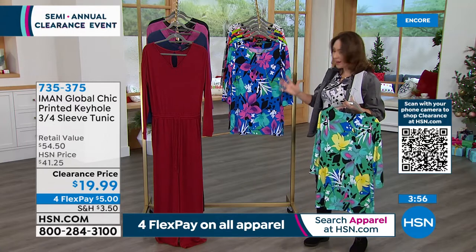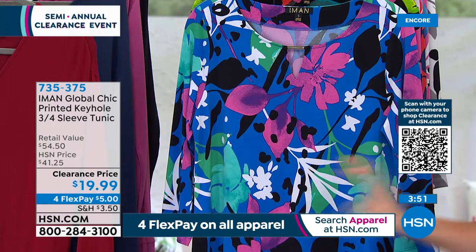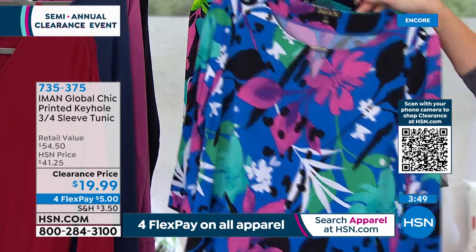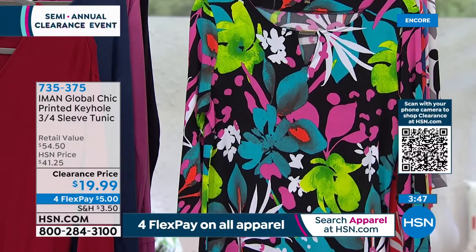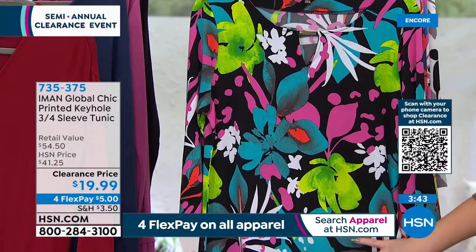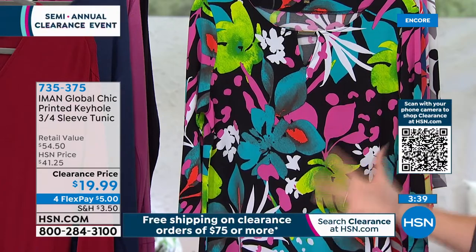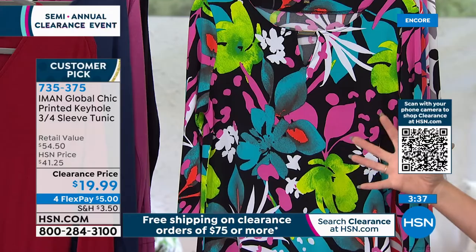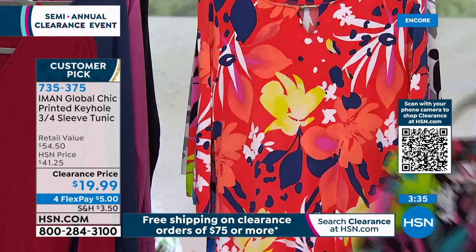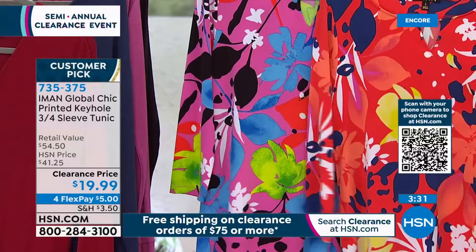Each one has its own personality — you can play off the beautiful pink, the green. So many different colors whether you play off it with your shoes, your lipstick, or your pants. This is the black multi — black is the foreground and that really makes the colors pop even more. We have it in both the red multi and the pink multi.